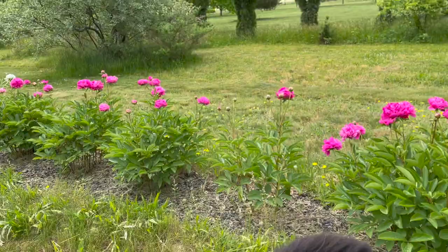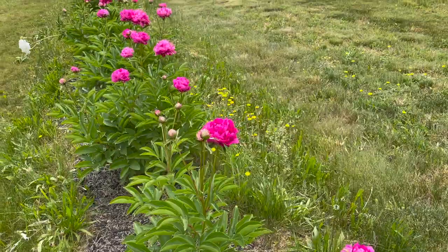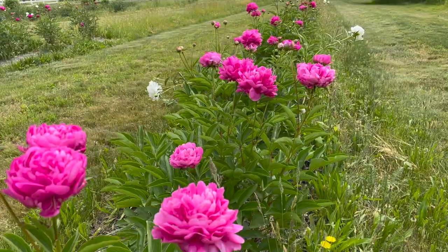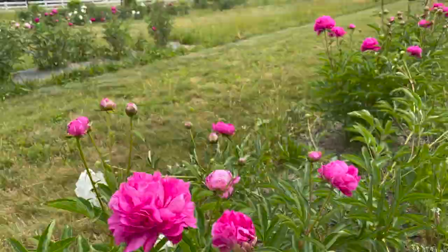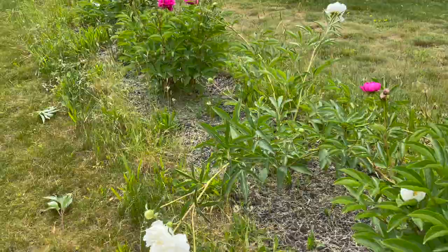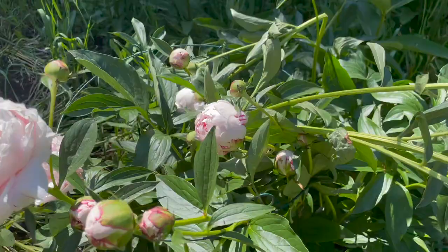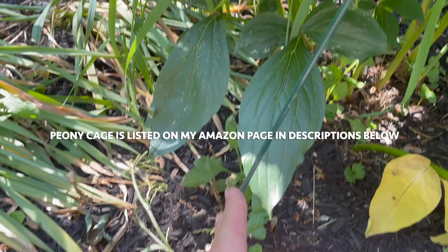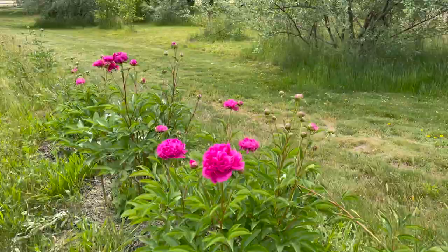These are more of those doubles and this is a gorgeous magenta color. The thing with peonies is they have super heavy heads, so the rain and wind will often knock them over. It's a good idea to have some planting support systems in place — they sell them at garden centers and on Amazon. It's simply a little peony cage that you put around the plant when it's young, or you can find ones to put around mature plants to keep them from flopping over.